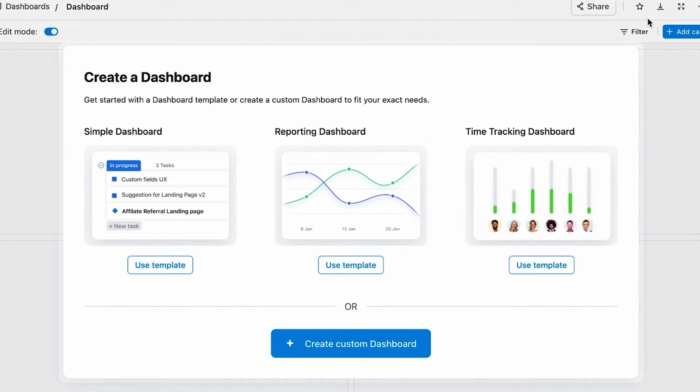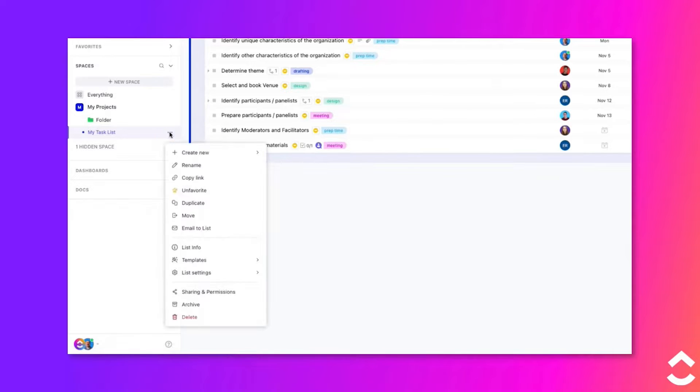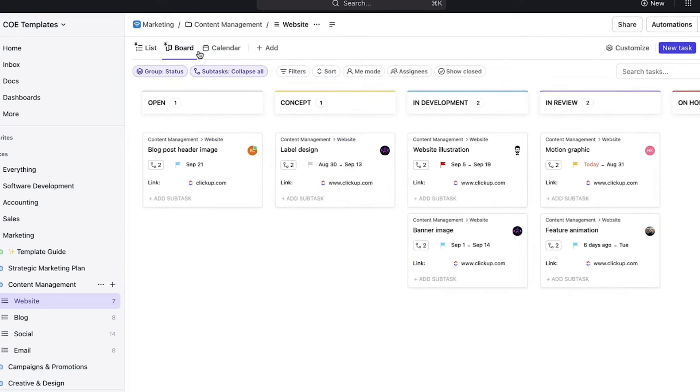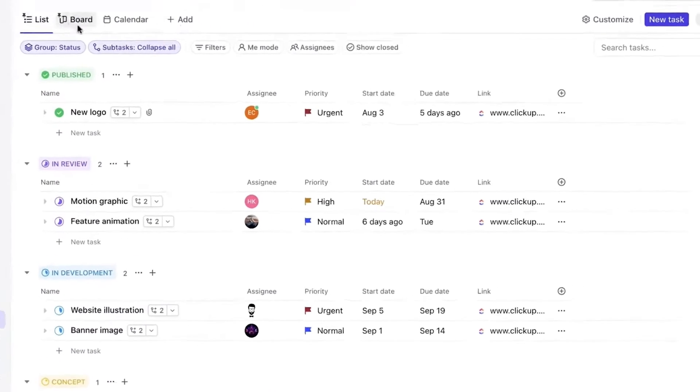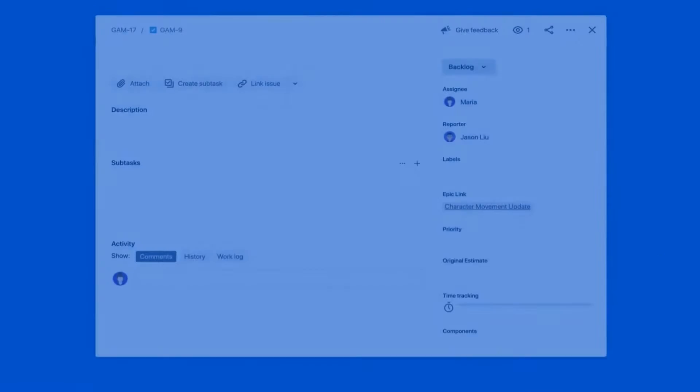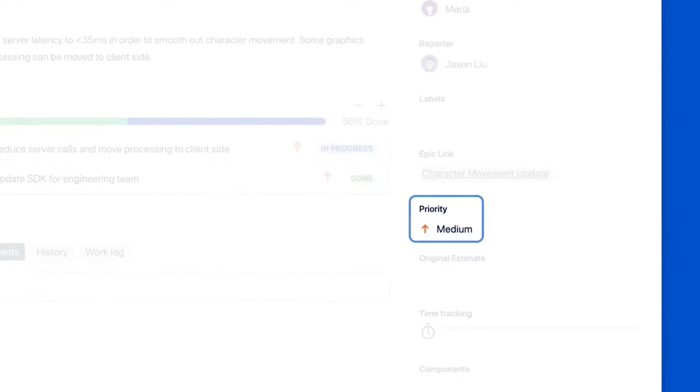First up is ease of use. Based on my experience, ClickUp is better for general use while Jira is probably easier for software teams. Both tools offer many templates to lead the onboarding process. Additionally, ClickUp provides a wide range of tutorials, documents, and help guides. These help users quickly familiarize themselves with the interface and how to use it effectively. That said, each tool can be intimidating. ClickUp has many features at your disposal, making the interface overwhelming at first glance.